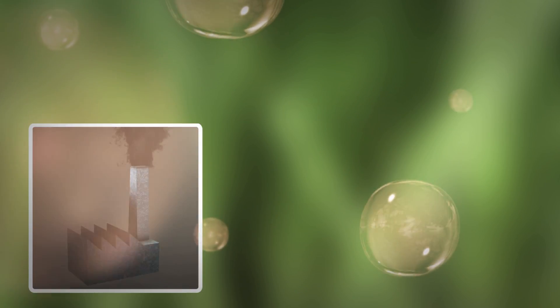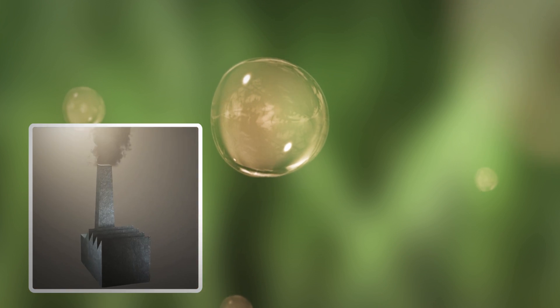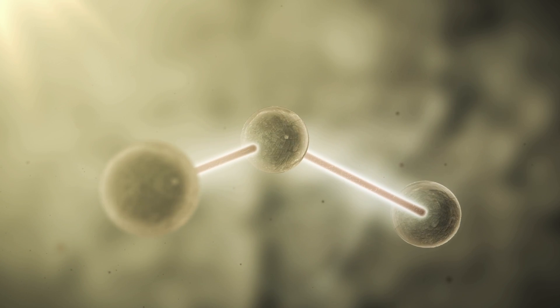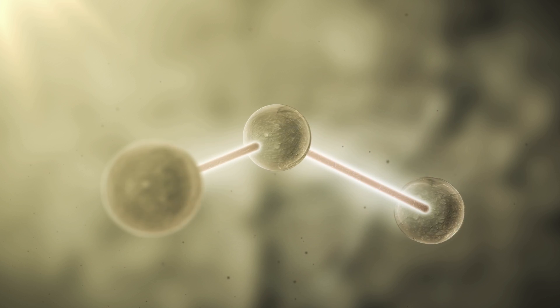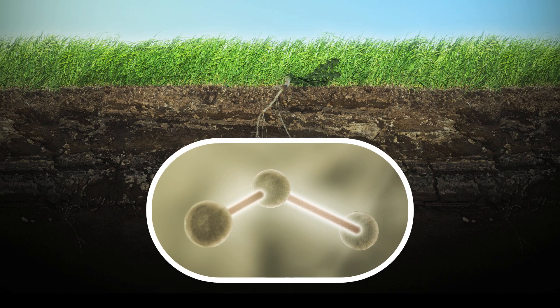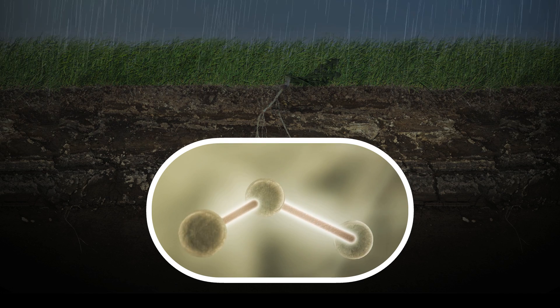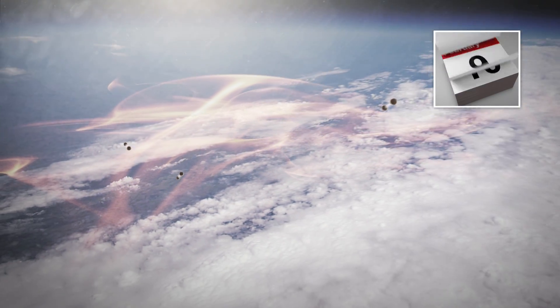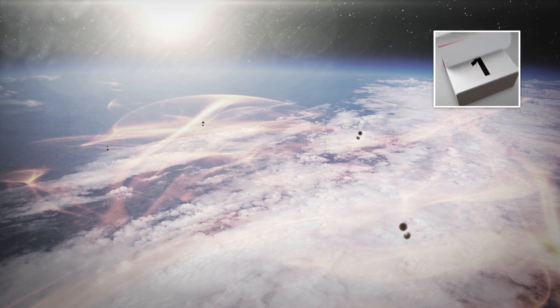Traditional pesticides are created in chemical plants. Those synthetic molecules all share the particularity of very strong bonds. After you use a traditional pesticide to kill an insect or a weed, the synthetic molecules only partially break down, so their byproducts persist for years to come. Some stay put, while others are dispersed into the environment.